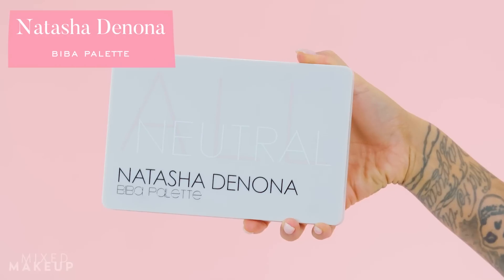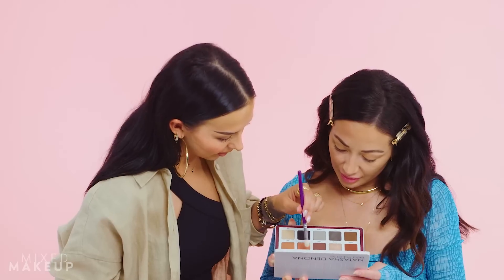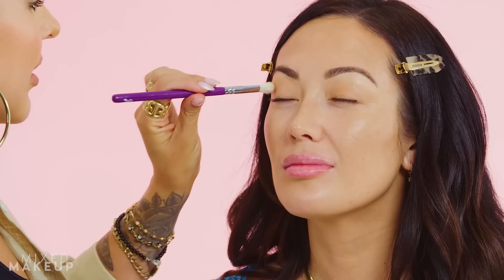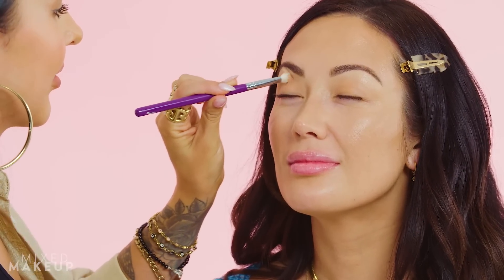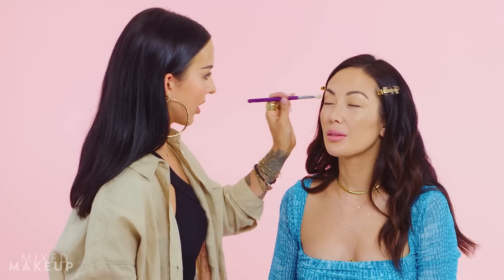I'm gonna try to blend it out toward your temple. This is the Biba palette from Natasha Denona — incredibly expensive, $130. There are some really pretty colors in there. We're gonna use the shade 'Freckle.' It'd probably help if I stood up straight too. It feels like I'm working in slow motion — I'm trying to just go with the flow. We're just gonna do a little windshield wiper motion in the crease like we usually do.